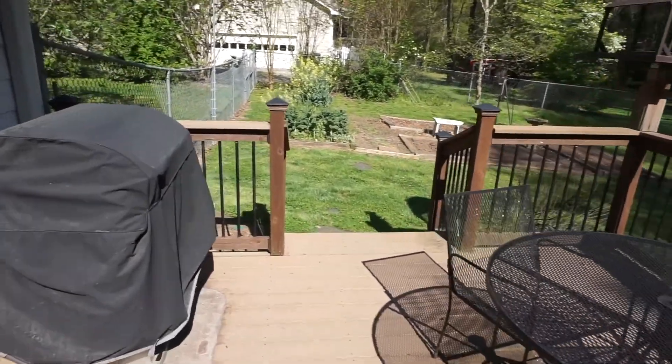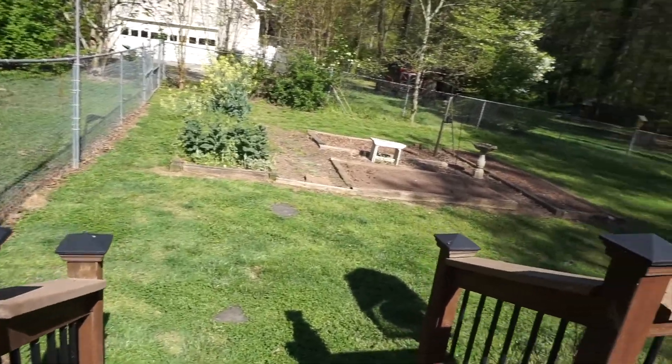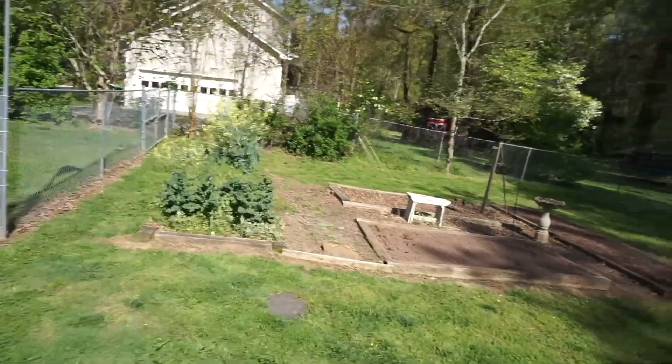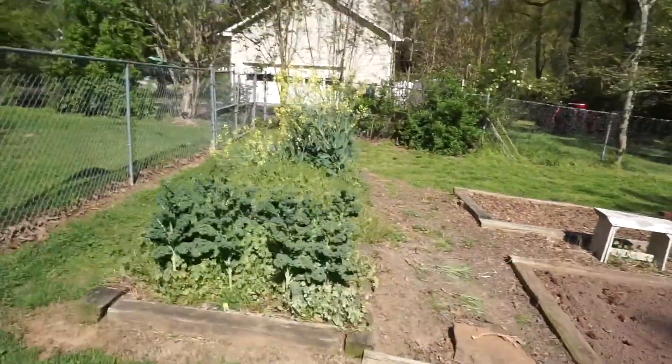Hey guys, I've just been working in the backyard all day today and I'll do a backyard garden update. First of all, this is my winter greens garden.